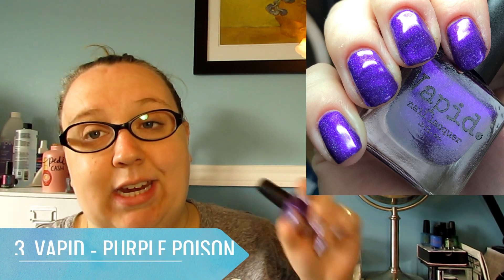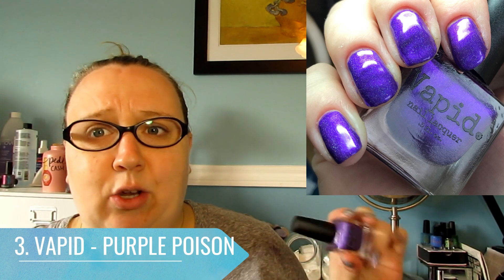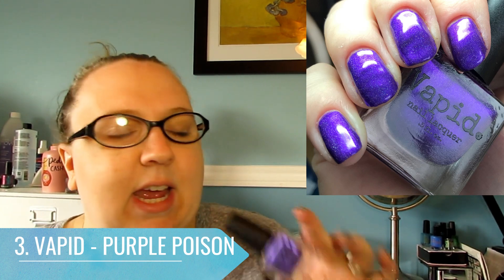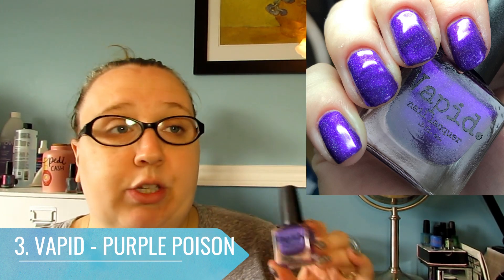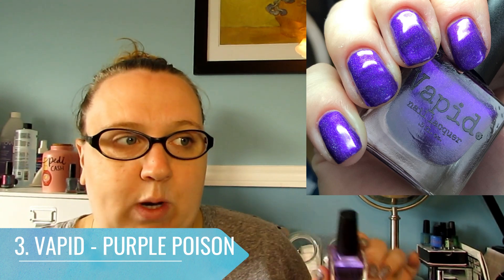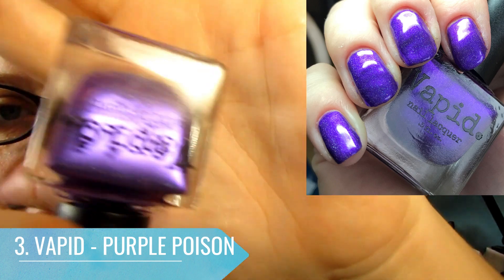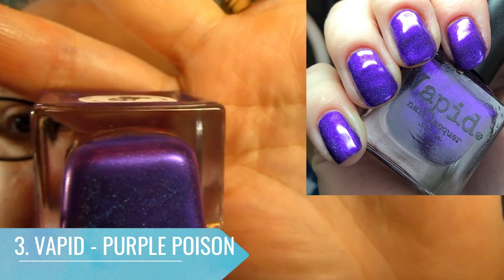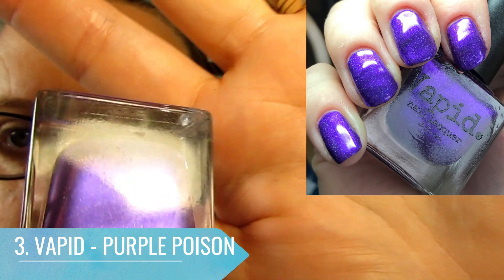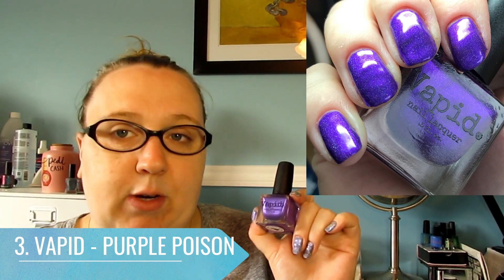At number three I have a Vapid polish. I don't own many Vapid polishes — all of mine I picked up from their purge on New Year's Eve last year, ridiculously low priced at five bucks each. This one is called Purple Poison and it is absolutely gorgeous. The formula is amazing. I'm hoping they'll have their purge again this winter because this is a beautiful purple holographic with an amazing formula. If you like purples, I really recommend it.